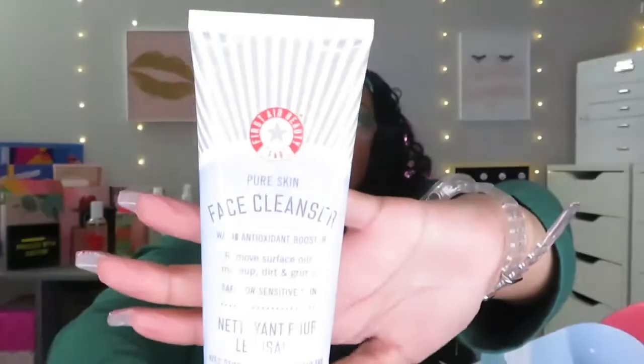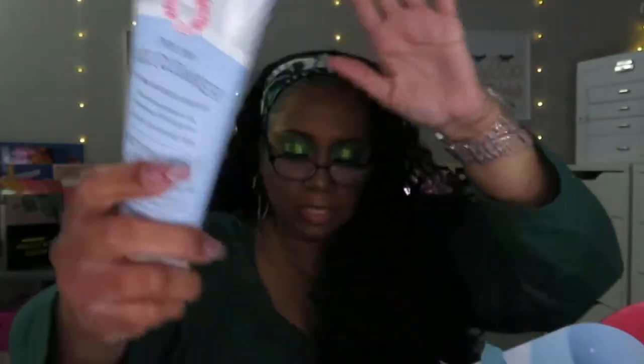And lastly we have the Pure Skin Face Cleanser. So the box was $39 and you get five products — that is not bad! First Aid Beauty is a really good brand with really good products. I didn't need the box, but I am happy that I got it.